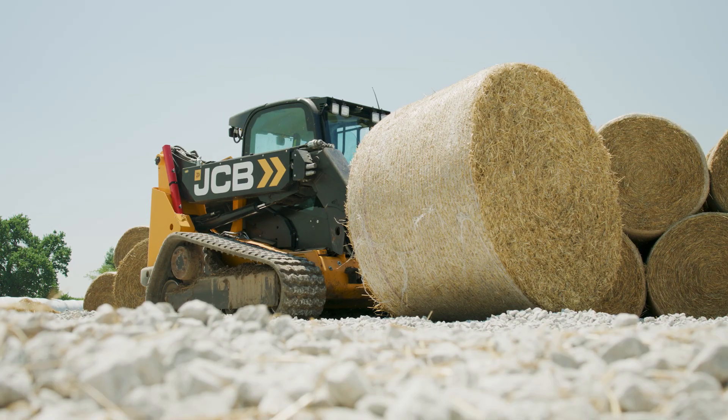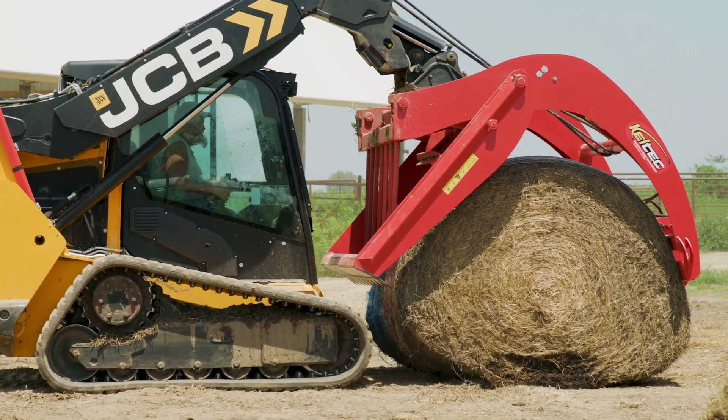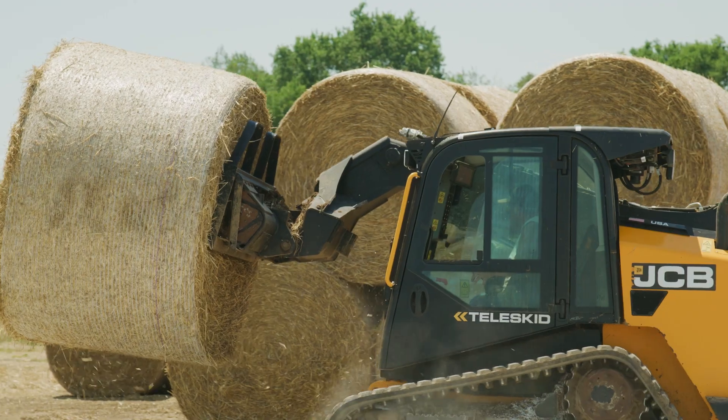My teleskid we mainly use day-to-day on our feeding operation every morning, and cleaning and bedding pens every day. It's cut our time in — not half, probably, but close. The safety of loading that feed wagon and loading bales on semis and such has made things a lot easier.